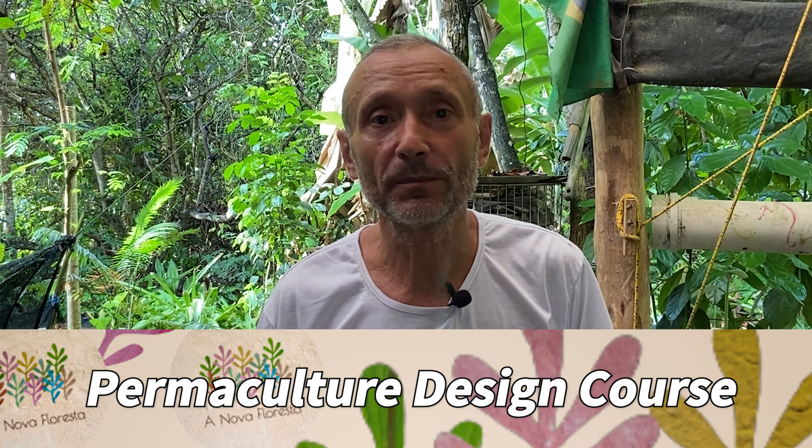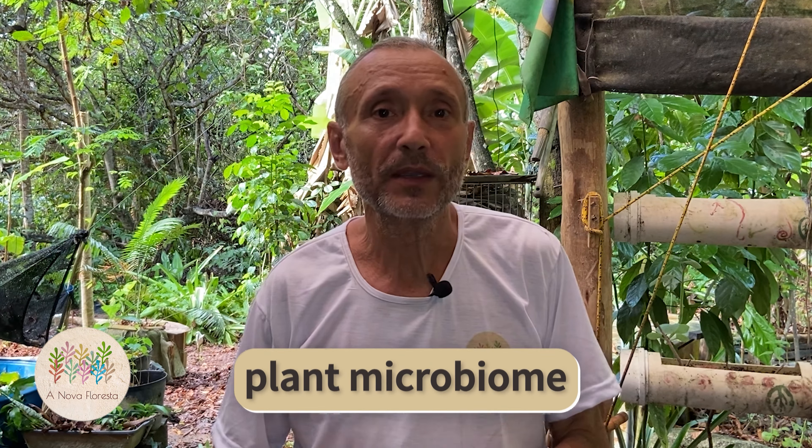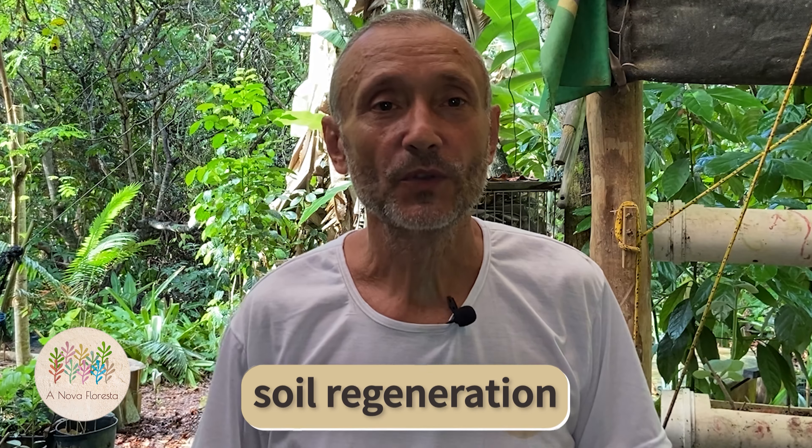Our PDC, Permaculture Design Course certificate, of three weeks, combines 80 hours of theory and pedagogical practice. It takes into account the latest discoveries in soil microbiology and plant microbial, and gives a preponderant place to carbon farming with agroforestry and bio-share production, water management and soil regeneration.